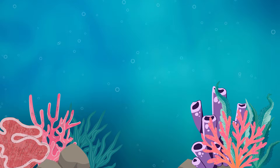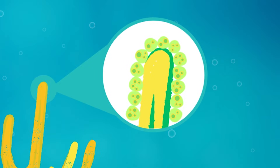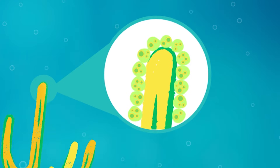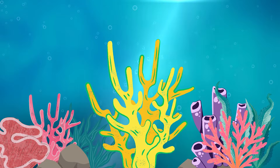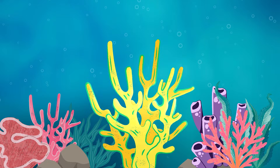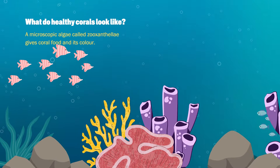Inside each of the bodies of the coral is a special type of algae called zooxanthellae. They have a symbiotic relationship with the coral in that they get a safe space to live, but the algae is a plant and it has photosynthetic cells inside of it, so they're able to convert the sun's energy into sugars that they can then feed the corals. These algae are incredibly colourful and that's what gives corals their beautiful colour.